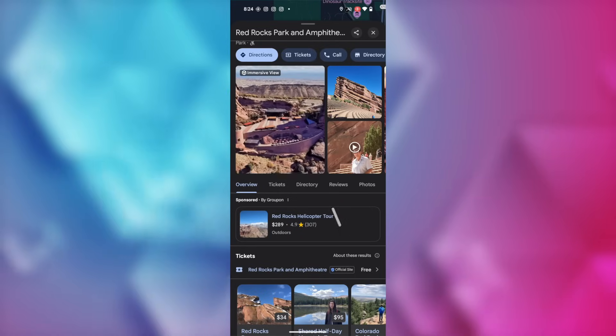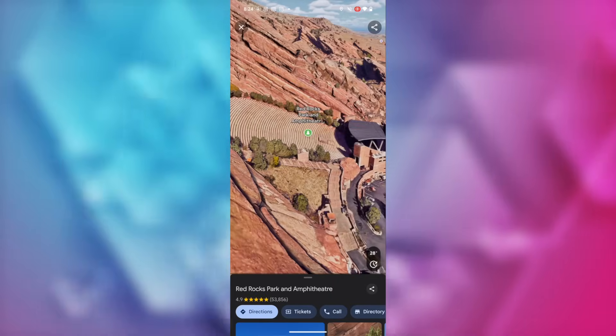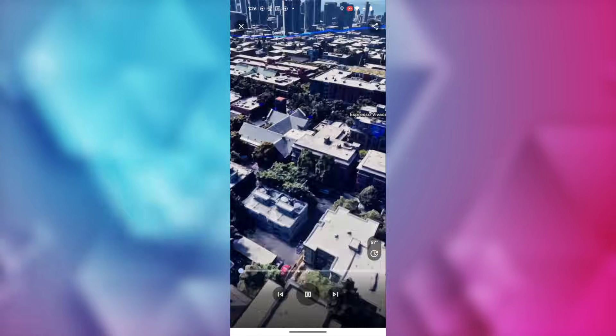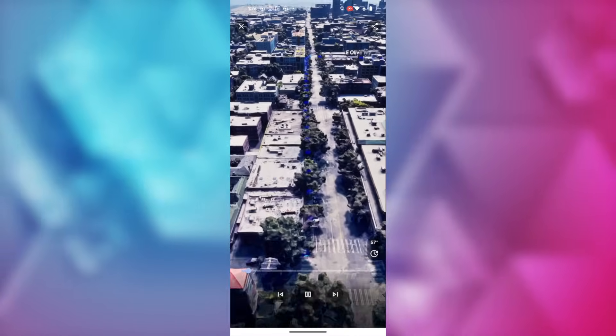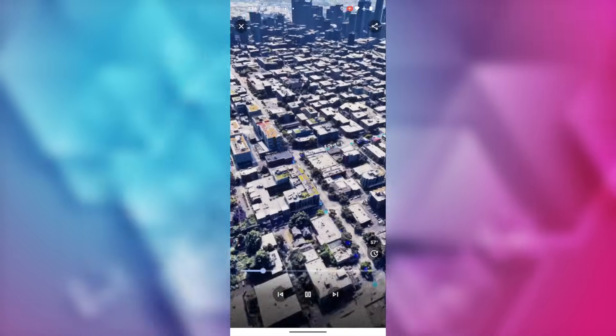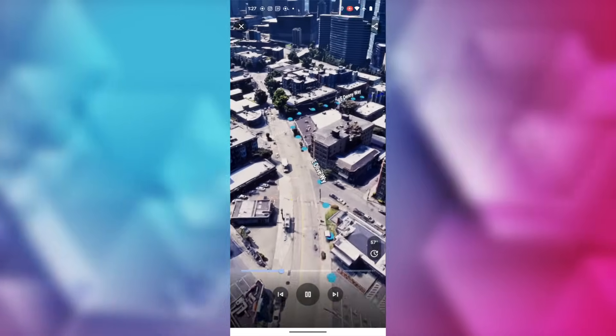It wasn't that long ago that Google Maps released Immersive View, a way for you to know your route before you go. Immersive View combines street view, satellite imagery, and live info like weather and traffic so you can explore your route in 3D. Immersive View is now expanding to 150 cities, including Brussels, Frankfurt, and Kyoto. You can tap the play button to be taken on a bird's eye view of your route so you can preview what to expect and take note of any landmarks on the way. You can even zoom in or out as you wish.